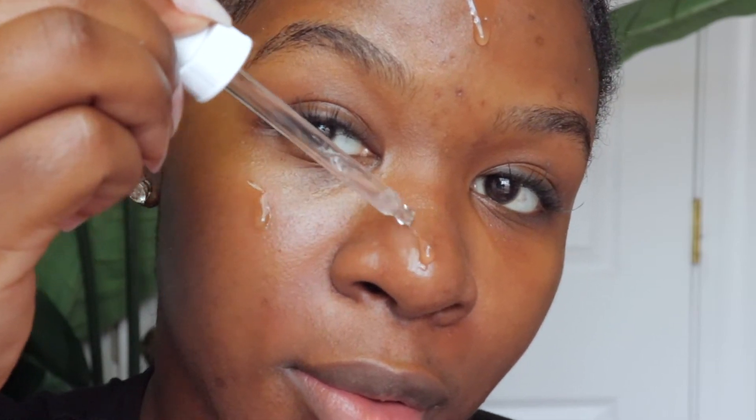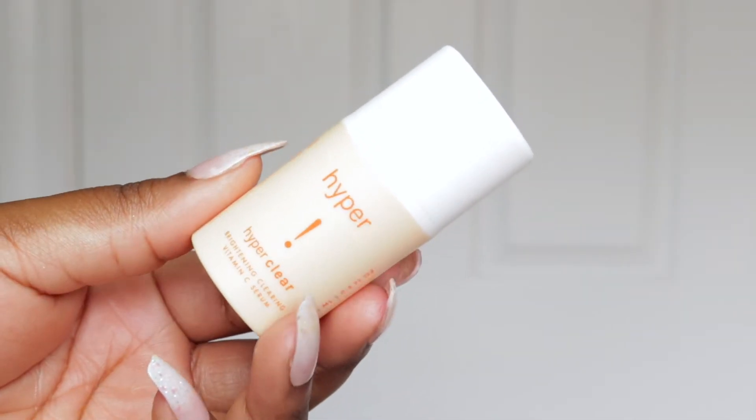Moving on to one of my favorite serums — this is The Ordinary Niacinamide serum. It's such a good product and it's only ten dollars. It really helps with congestion on the skin, breakouts, acne, and also decreasing oil production if you're super oily. Right now I'm just patting it on my skin.